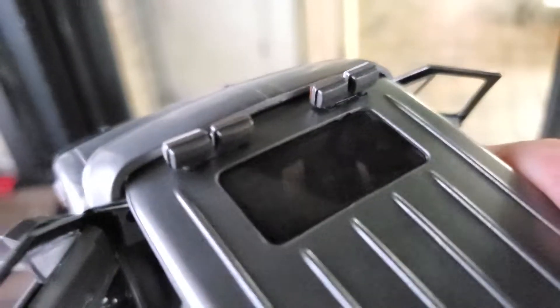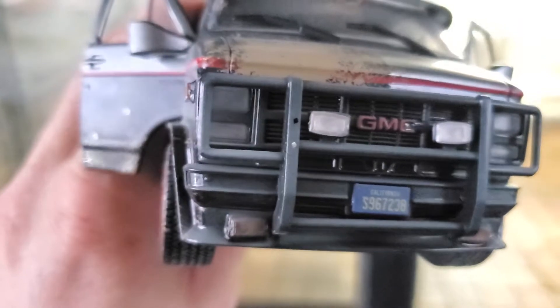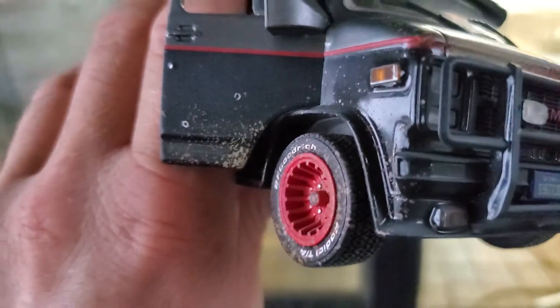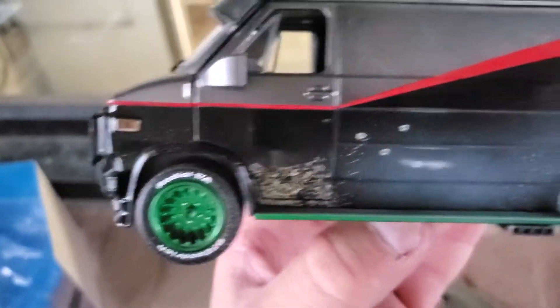Every little detail — the fuel door, the side markers, the sunroof, the lights, the visor, the mud splashed up and around the windshield wipers. This thing is really cool, genuinely great detail. And these things are not sealed, so there's no reason not to show you the Green Machine variant.